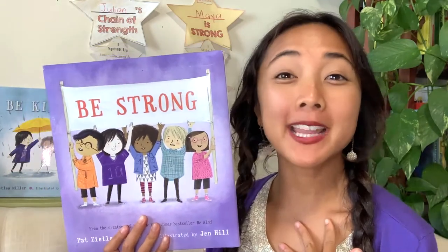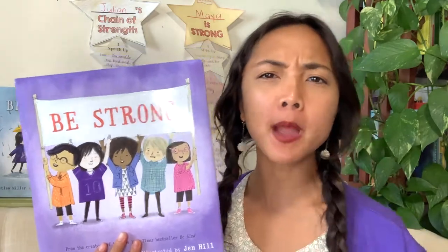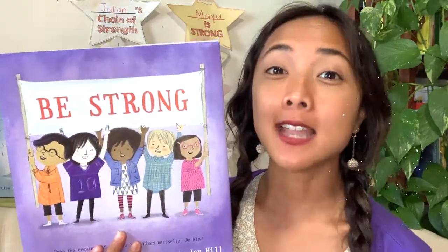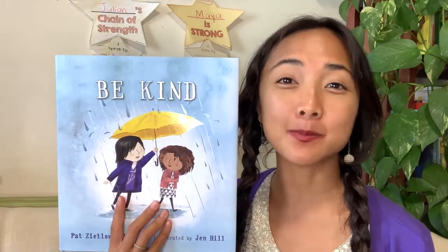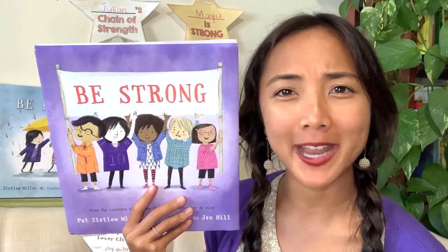Hey friends, Maya here from My Storybook and welcome back to today's interactive read aloud. Today I have a very fun story about being strong, how you can be strong, and I'm very excited to share it with you today. Today's book is connected to another book we've read together before called Be Kind — that one was about spreading kindness. Today's is Be Strong, and we'll be reading about all the different ways you can show strength.